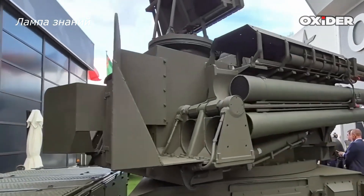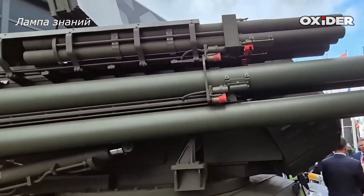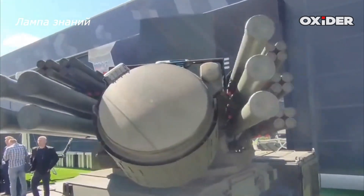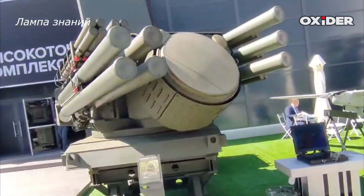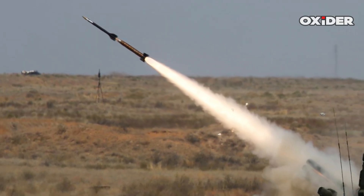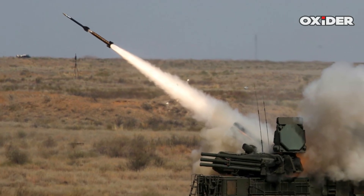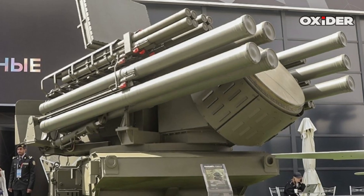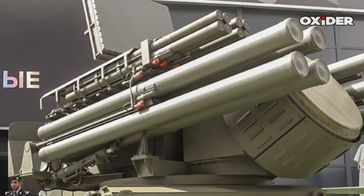The Russian Armed Forces received the first batch of these missiles earlier this week. The TKB-1055 missile is designed to enhance the Pantsir air defense system's capability, particularly against drone threats. Its introduction allows the Pantsir system to carry up to 48 missiles, significantly increasing its ammunition capacity from the standard 12, which makes it harder for enemies to deplete the system's defenses during large-scale attacks.